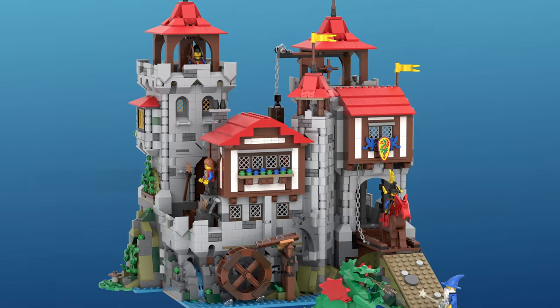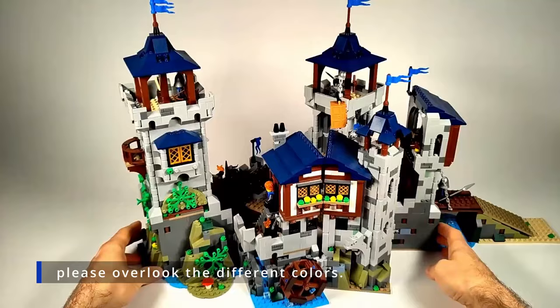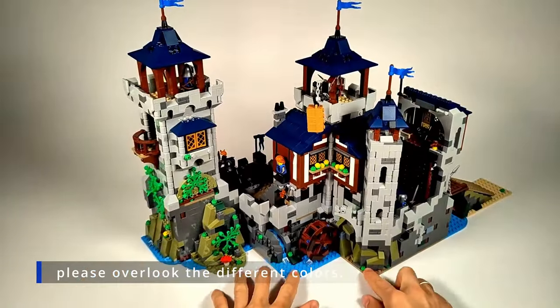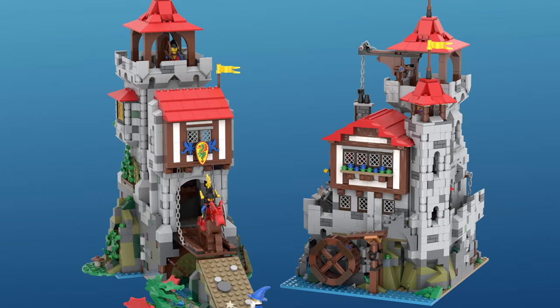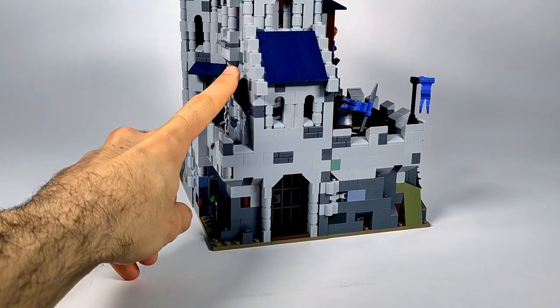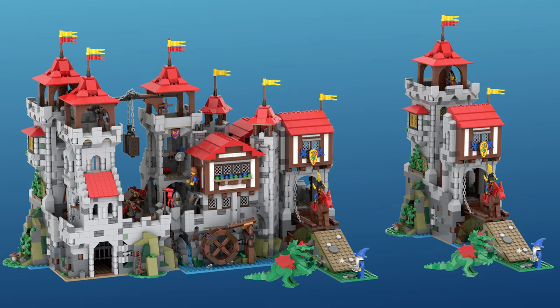This revolutionary modular castle could become an official LEGO set. Watch as the castle transforms in seconds to change configurations, create an inner courtyard, open it up to reveal the interior, split it into two smaller castles each with its own entrance, or even combine multiple sets for an epic fortress.